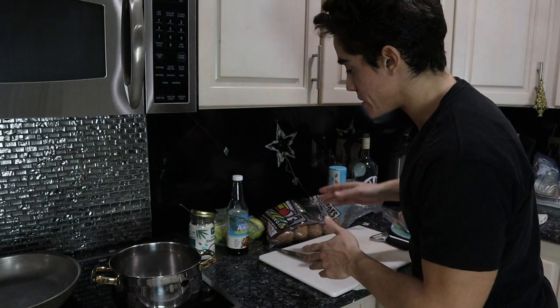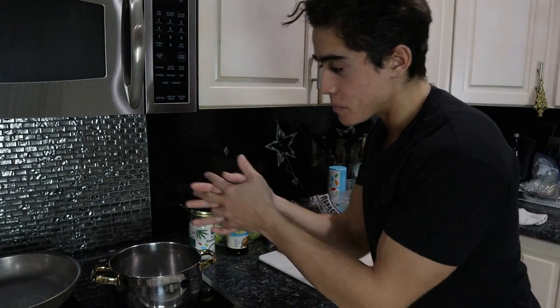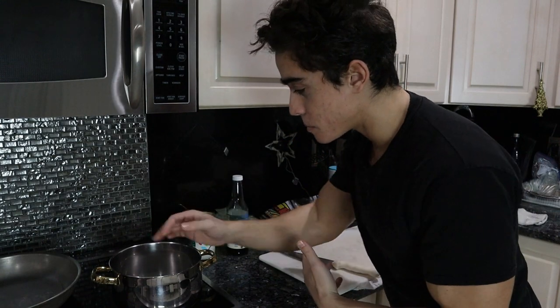So we're going to peel the potatoes, dice them up, and get them in the pan with some coconut oil to get them started, as they take longer than the meat. And we're going to dice up the meat and put them in the pan the same way. The whole meal should be ready in about 15 minutes of cooking time, mainly for the potatoes.